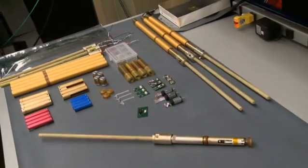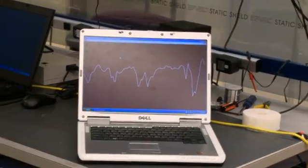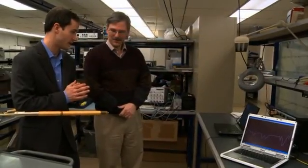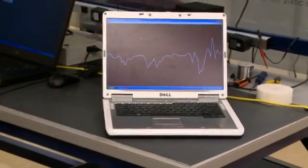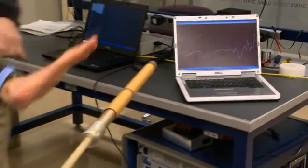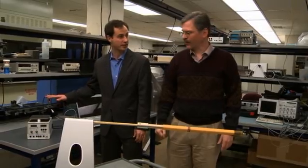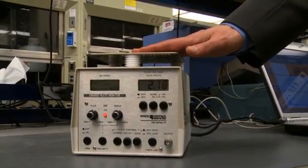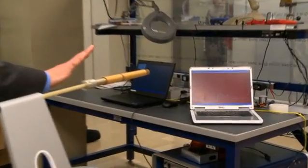Soon the team had a working prototype, and Steven gave a demonstration. You just waved your hand near the sensor and it made the line bounce up and down. To really get a reading, Rob had to charge up — but touching it delivers no shock at all. It's not a very strong field, but going closer produces a dramatic response on the sensor output.